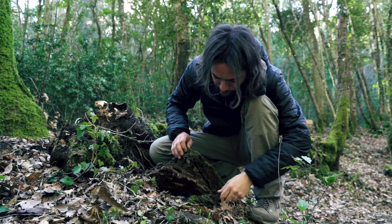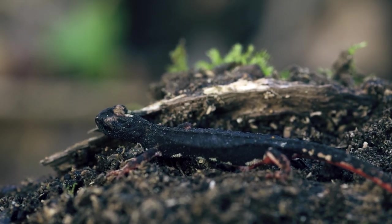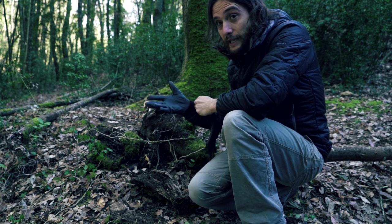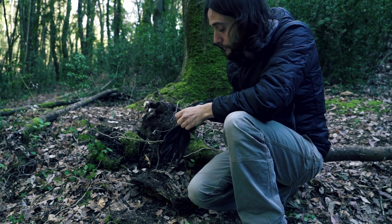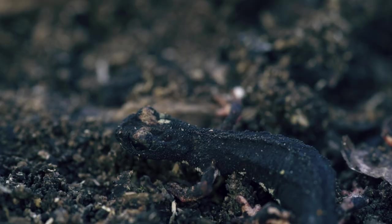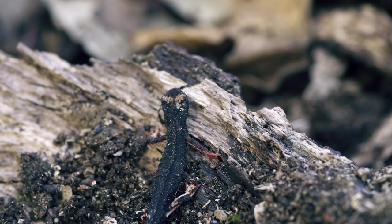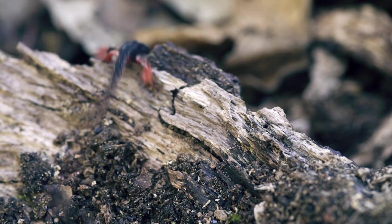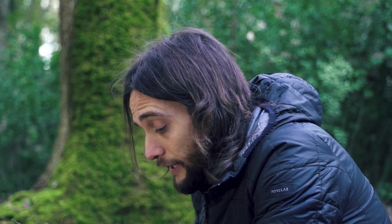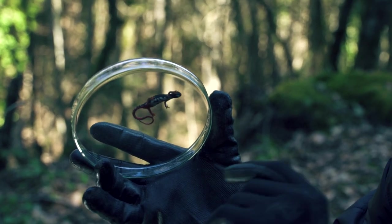Questo potrebbe essere un maschio. La salamandrina degli occhiali è un endemismo appenninico, il che significa che è presente esclusivamente sul territorio italiano, dalla Liguria fino alla Calabria. Una caratteristica di questi anfibi è la colorazione aposematica del ventre. Questa serve per avvisare i predatori della propria tossicità e quindi scoraggiarli. Inoltre il pattern ventrale è unico per ogni individuo, un po' come le nostre impronte digitali.